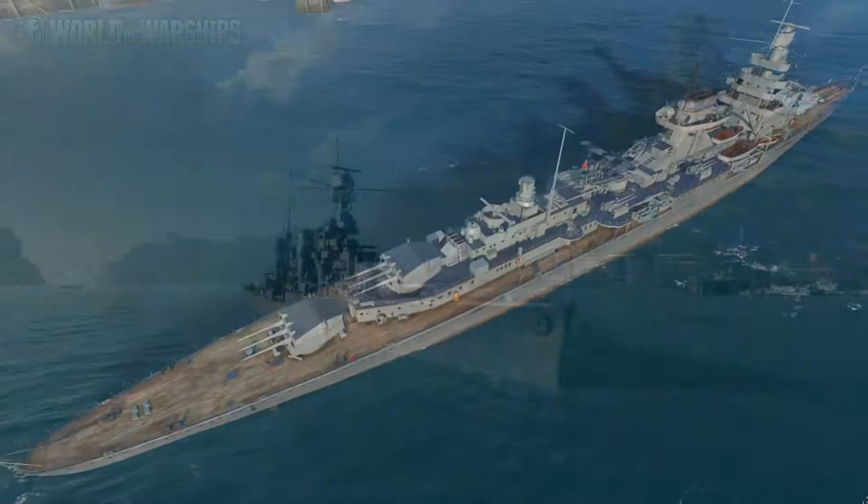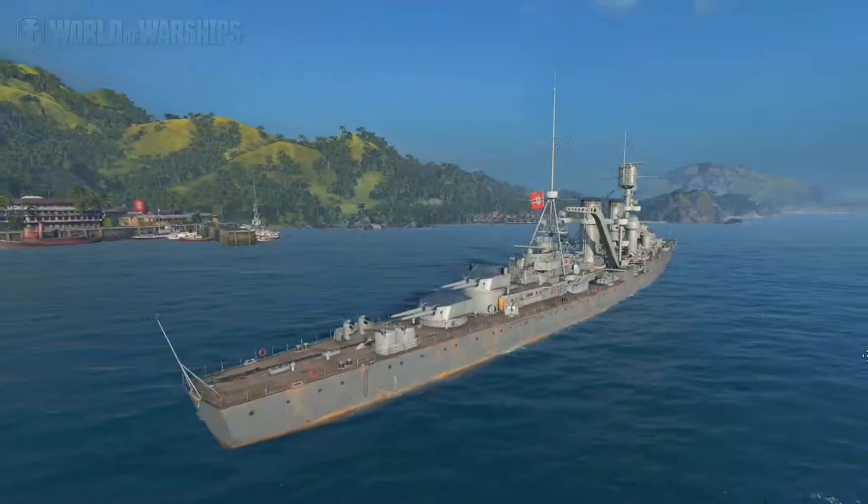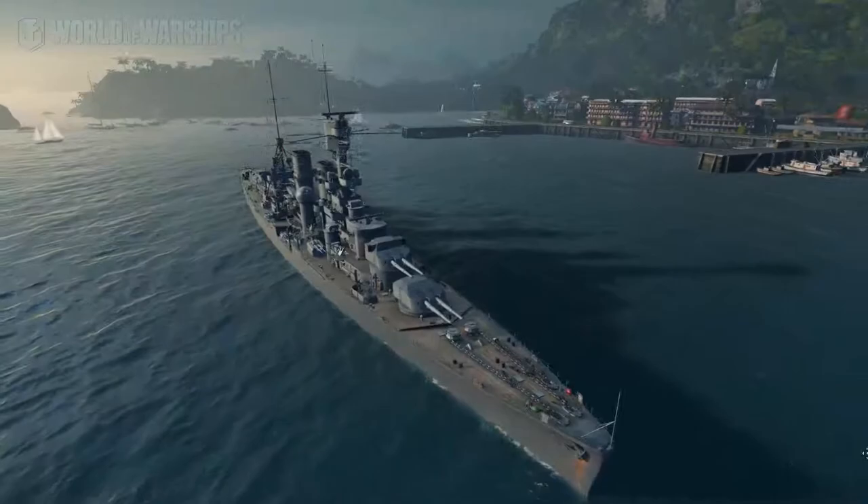On to tier seven: the York. You might be thinking, 'Haha, a German ship is named after a British city!' Well, not exactly — it's named after Ludwig Yorck von Wartenburg, a Prussian field marshal. So it's easy, just repeat it: York.